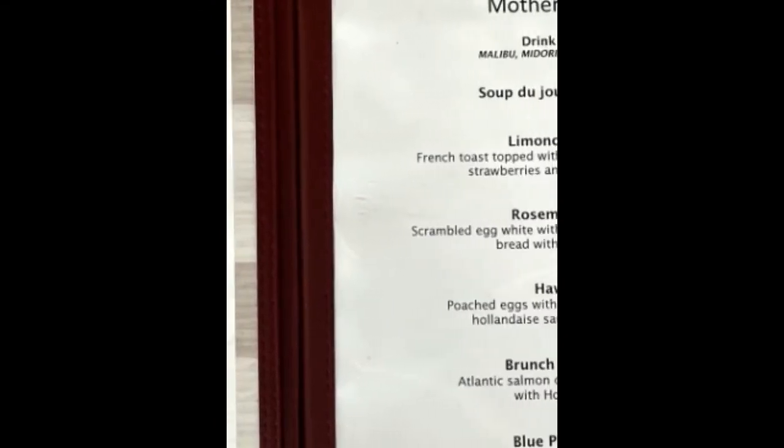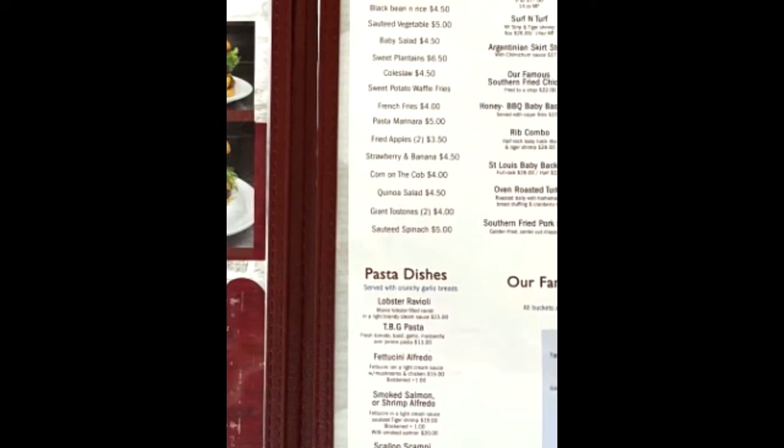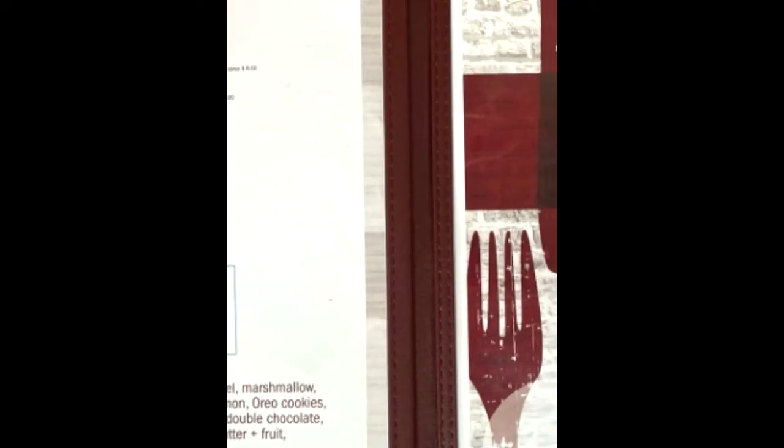The 11th Street Diner has a very diverse menu, pretty much for every palate — wings, salads, burgers. They're famous for their melts, such as the tuna melt, smoked pork melt, and patty melts, just to name a few.